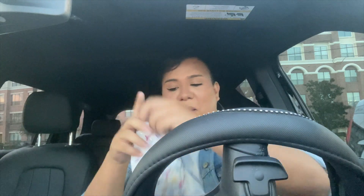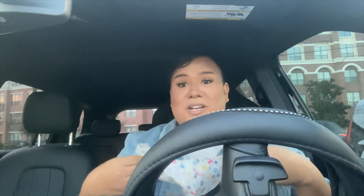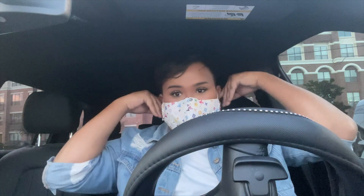You guys, run, don't walk! I heard Ulta is in Target now, so I just pulled up to a Target. I want to see what's up, so let's go.